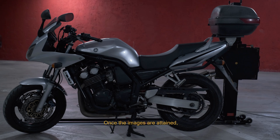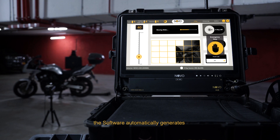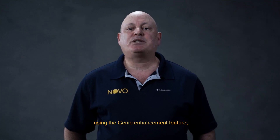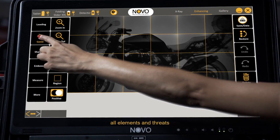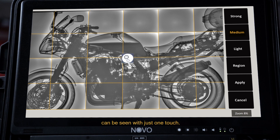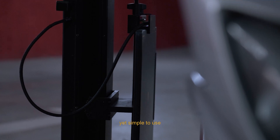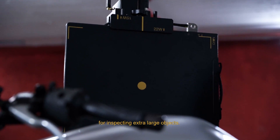Once the images are obtained, the software automatically generates 24 images into a single outstanding high-quality mosaic. Then using the Genie enhancement feature, all elements and threats can be seen with just one touch. Never before has there been a more powerful tool — it's simple to use for inspecting extra-large objects.